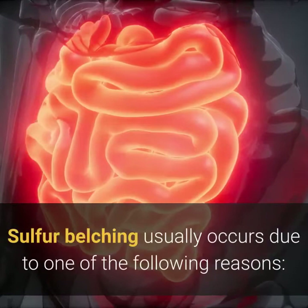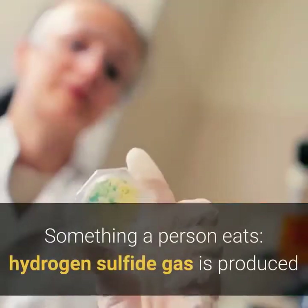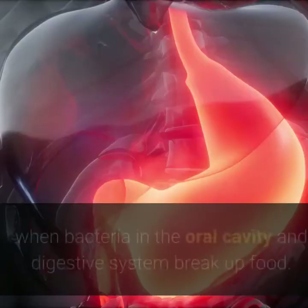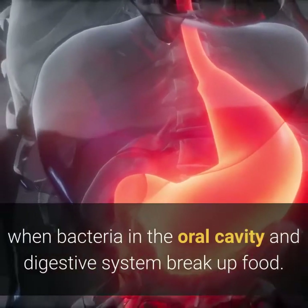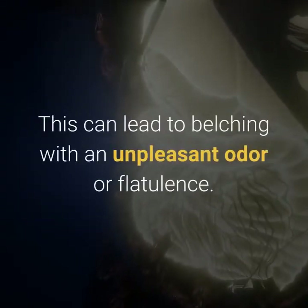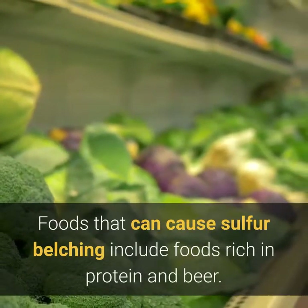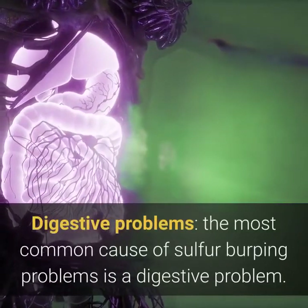Sulfur belching usually occurs due to one of the following reasons. Hydrogen sulfide gas is produced when bacteria in the oral cavity and digestive system break down food, which can lead to belching with an unpleasant odor or flatulence. Foods that can cause sulfur belching include high-protein foods and beer.